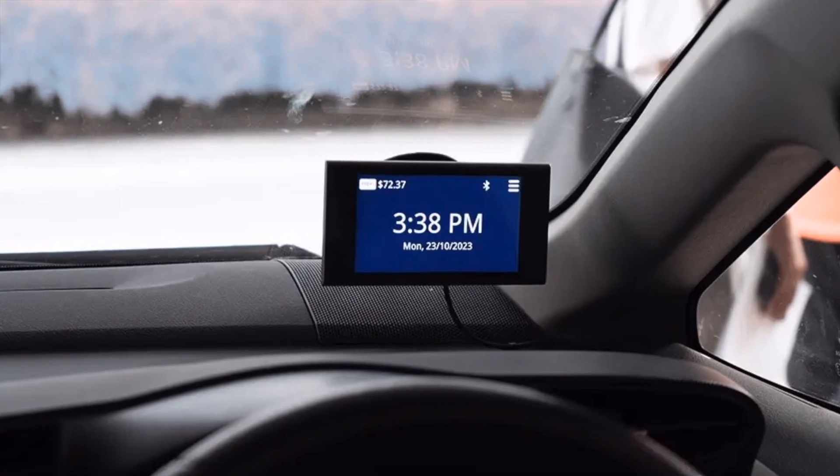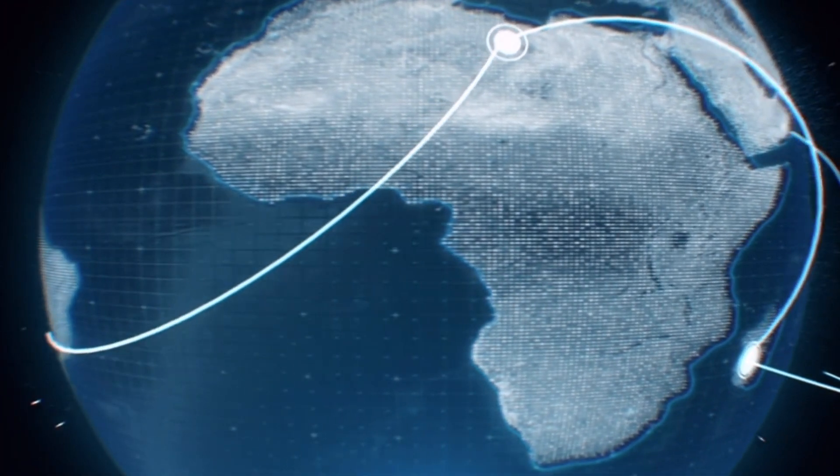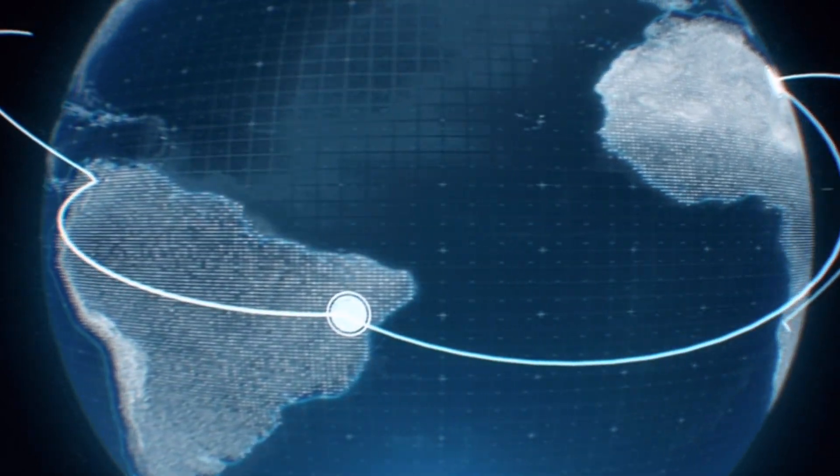Vehicles will have onboard units or OBUs that communicate with the satellites. These OBUs track your journey, calculate the toll based on the distance you travel, and automatically deduct the toll from your account. It's all about making the process smooth, efficient and fair.